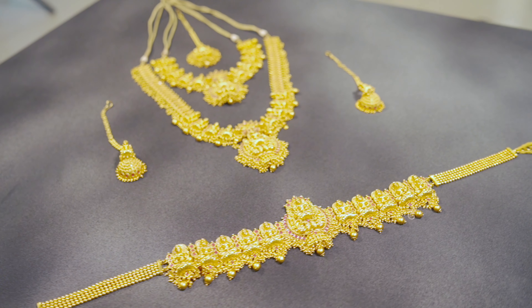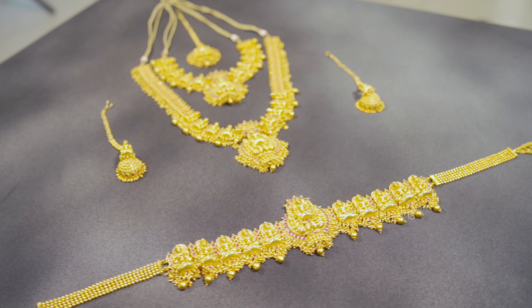This is complete and heavy bridal work. This is for the wedding, party, reception, etc. This is complete sequence work. The price is 6,000 to 8,000 rupees.